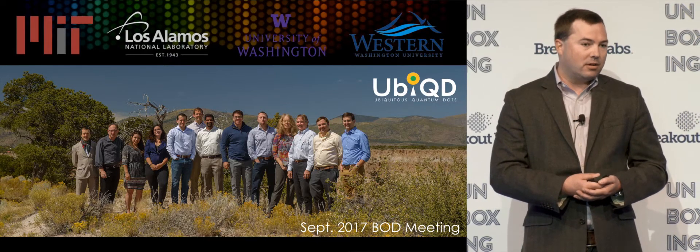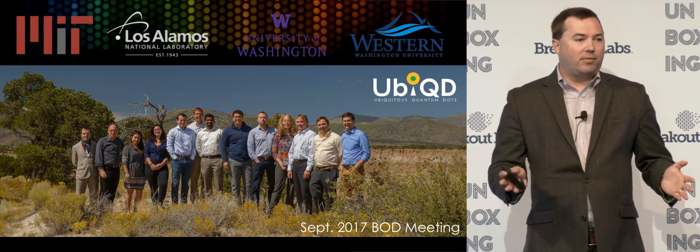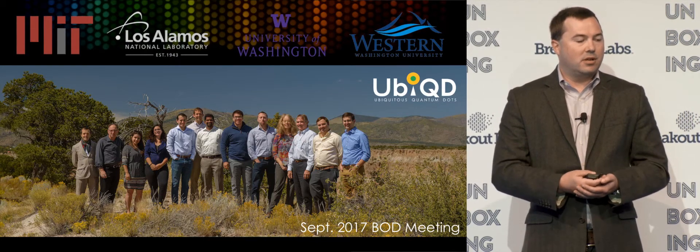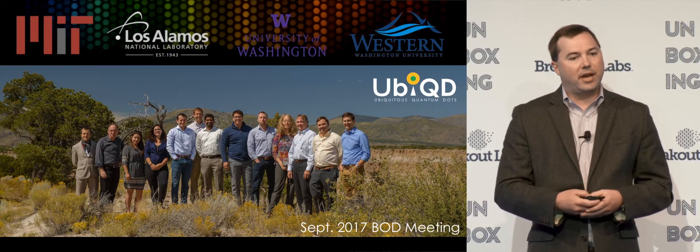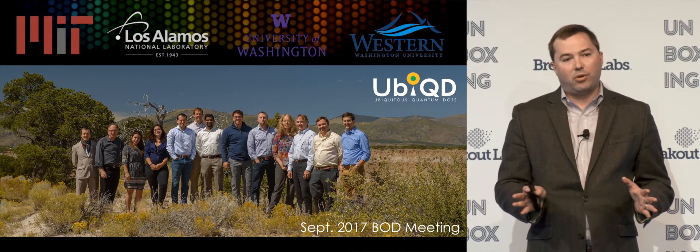We're not pre-revenue — we'll do about half a million dollars in sales this year, plus a ton of non-dilutive government support, north of a million dollars. About $15 million has gone into developing this technology at those research institutions. We have fifteen patents in the portfolio, four of which are granted — so we're very serious about our intellectual property position.